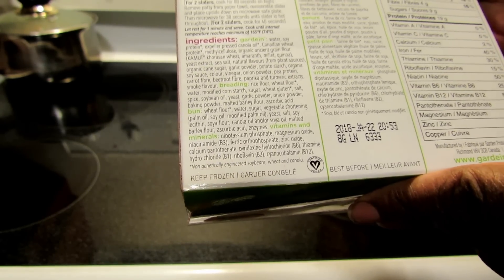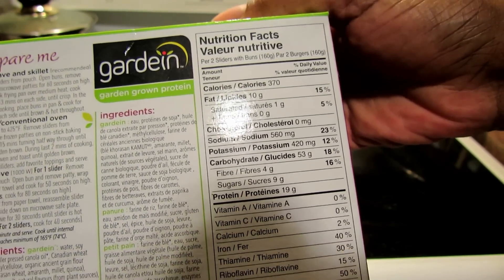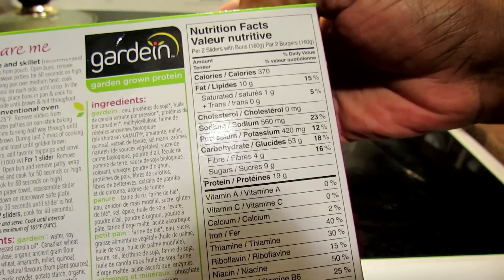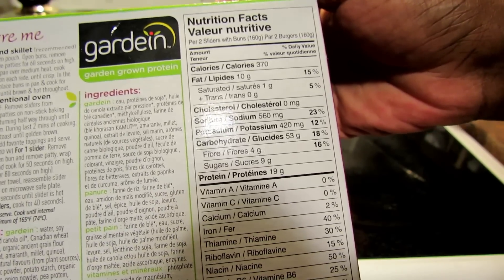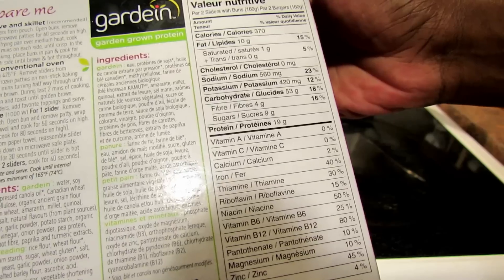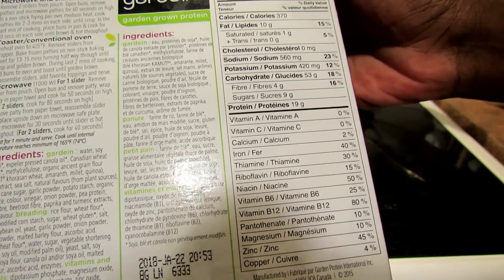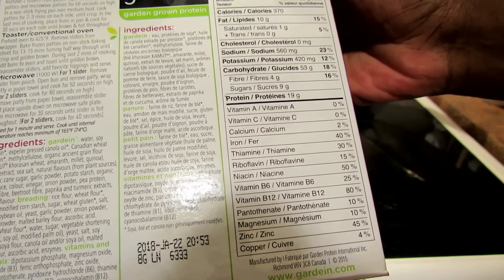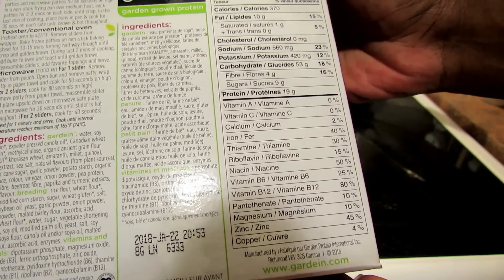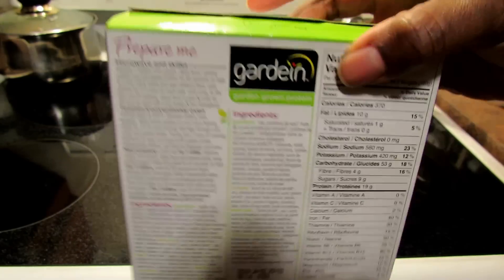Ascorbic acid, enzymes. Nutrition per two buns: 350 calories, 10 grams of fat, 1 gram of saturated fat, zero cholesterol, 560 milligrams of sodium, 420 milligrams of potassium, 53 grams of carbohydrates, 4 grams of fiber, 9 grams of sugar, 19 grams of protein. No vitamin A, no vitamin C, 2% calcium, 40% iron, 30% thiamine, 15% riboflavin, 50% niacin, 25% B6, 80% B12, 10% pantothenate, 10% magnesium, 45% zinc, and 4% copper — that's if you eat two.